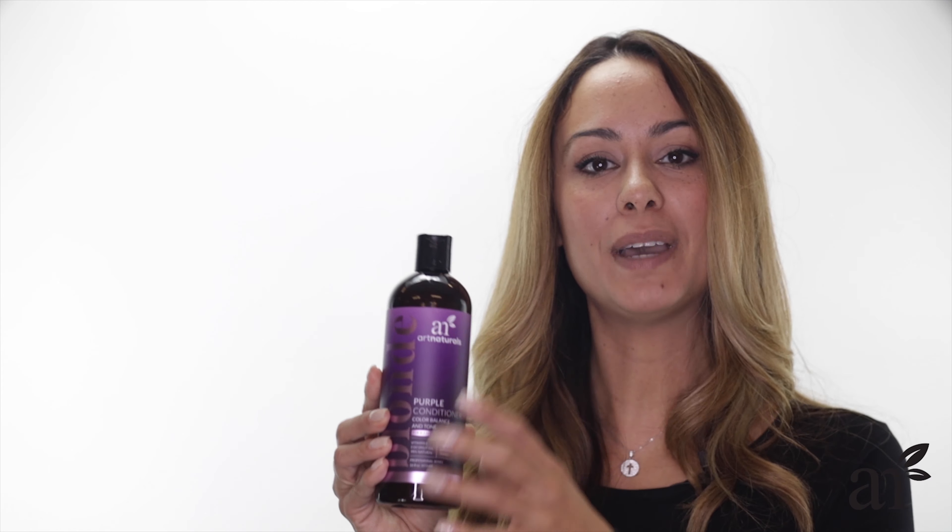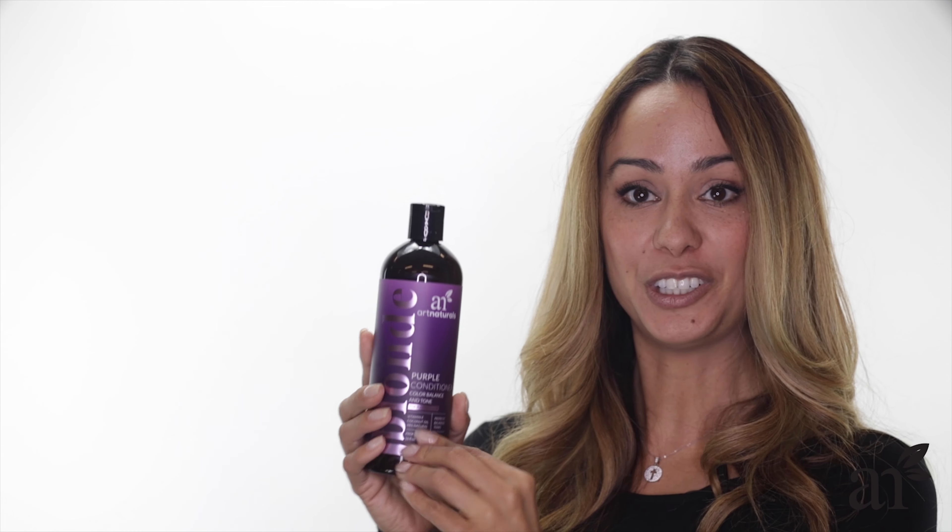I always follow with the matching Art Naturals Purple Conditioner. It smells just as good as the shampoo, and with the steam and everything, it really fills your whole shower with this wonderful aroma.